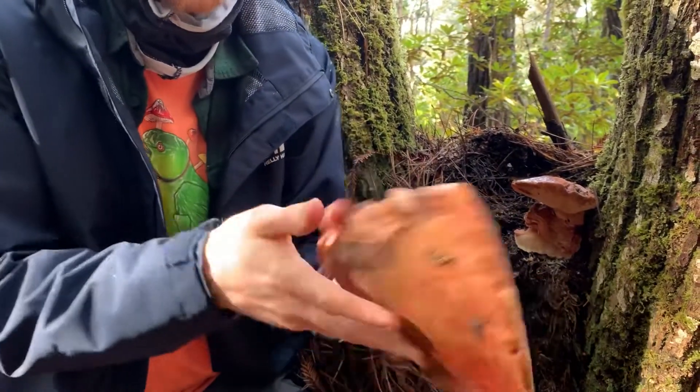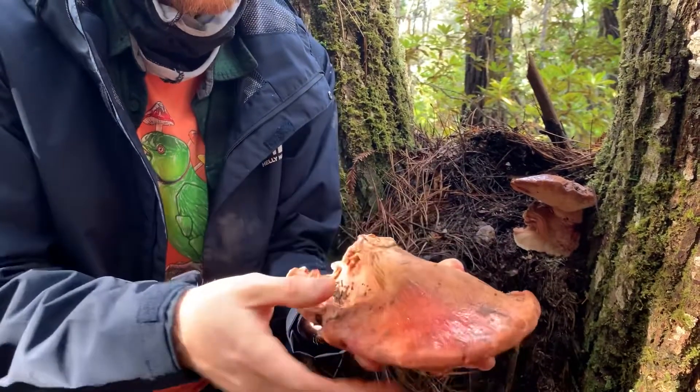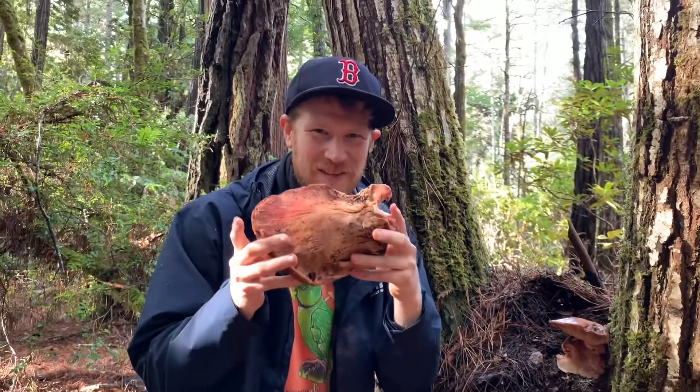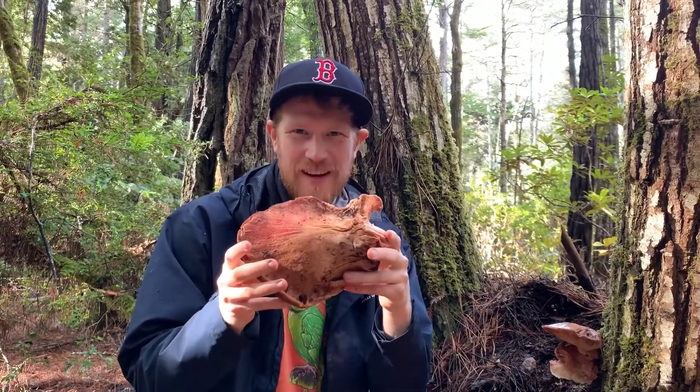It's attractive and large and cool looking and super exciting to find. So glad I can share it with you guys. Cheers. This is the beefsteak, Fistulina hepatica.